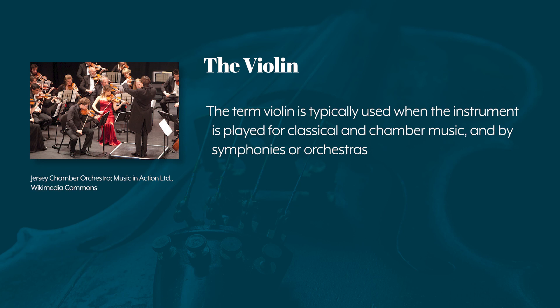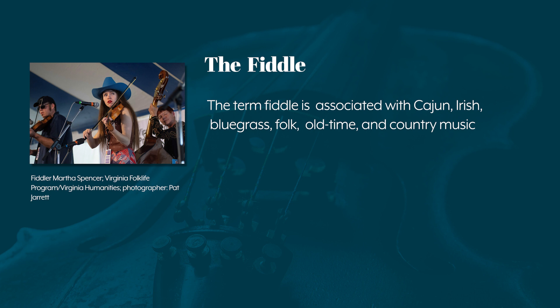We tend to use the term violin when the instrument is played for classical and chamber music, while the term fiddle is associated with Cajun, Irish, bluegrass, folk, old time, and country music.